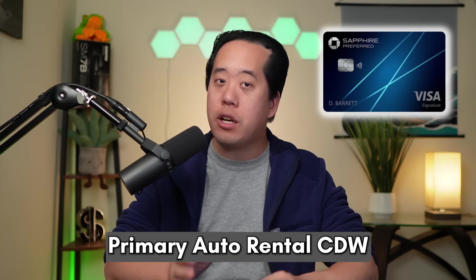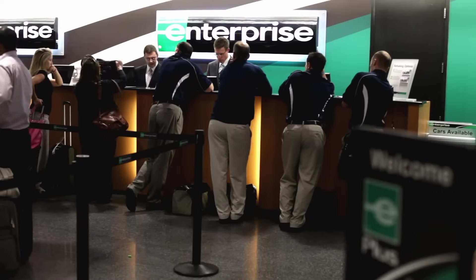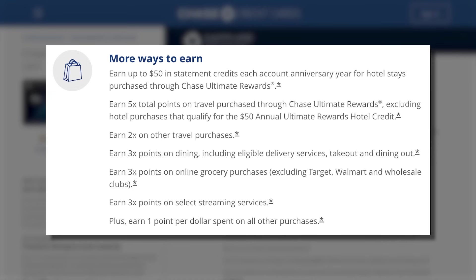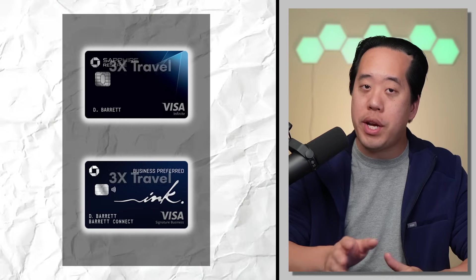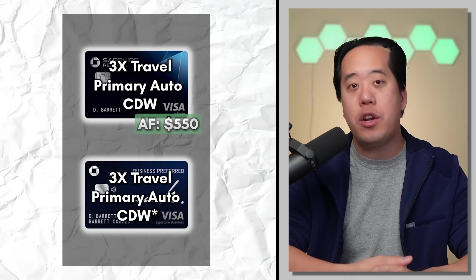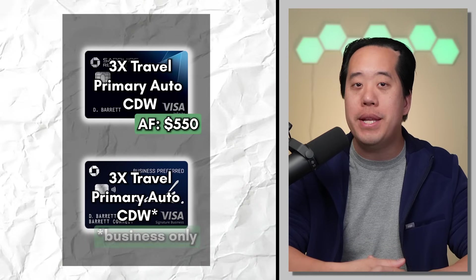For me, this would be my go-to travel card, mainly due to the travel benefits and protections — especially that primary auto rental collision damage waiver, which is pretty amazing on a card with just a $95 annual fee. I can't tell you how much money this one benefit has saved me from insurance options at the rental car counter, and it's a must-have for those who rent cars often while traveling. The Chase Sapphire Reserve and Ink Preferred also have a 3x multiplier on travel and primary auto rental CDW, but the Reserve comes in at $550 annually, while the Ink Preferred only offers this benefit for business rentals.